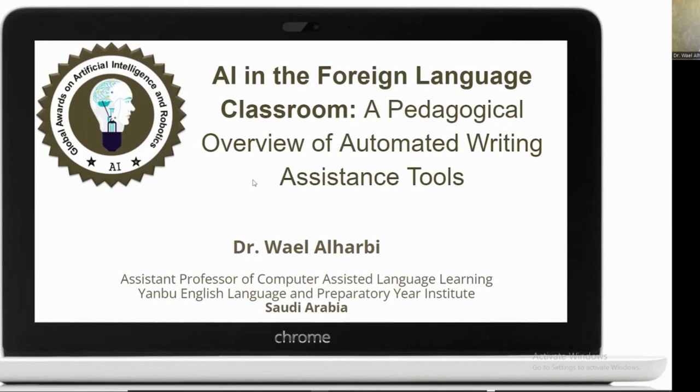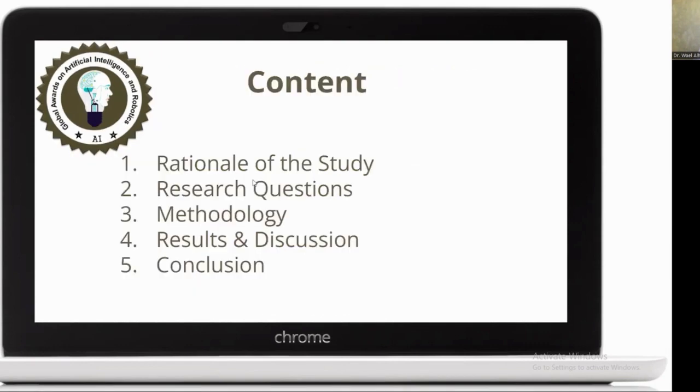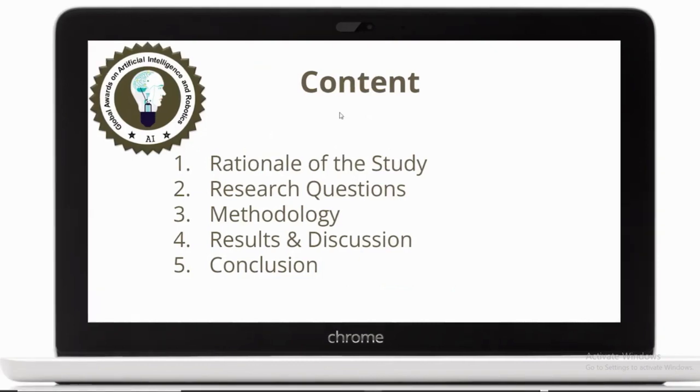In the beginning, I will talk to you about the rationale of the study. I will overview the research questions, the methodology implemented, results, discussions, and conclusion. Then I will move on to the overview of the recommendations by the researchers.